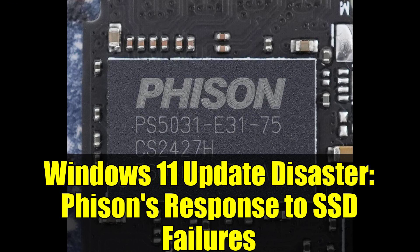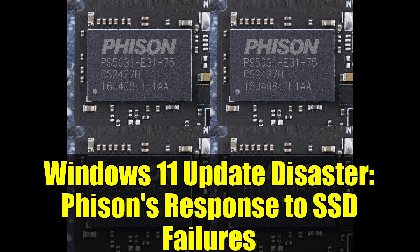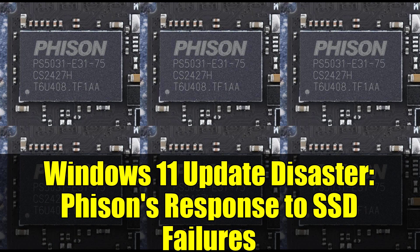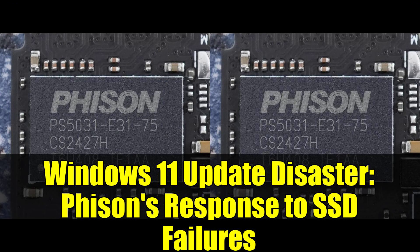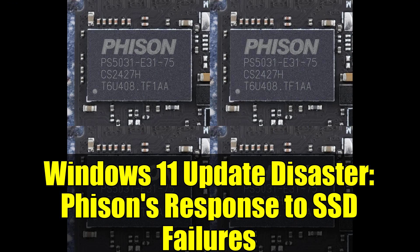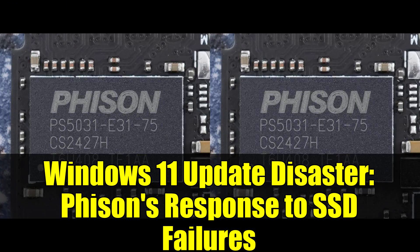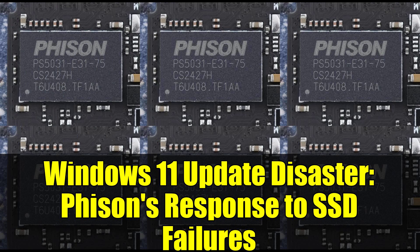Community investigators have uncovered a disturbing pattern that's both fascinating and terrifying. When affected SSDs attempt to handle sustained sequential writes of approximately 50 gigabytes — roughly equivalent to copying a dozen high-definition movies — they simply vanish from the system. Worse yet, their SMART telemetry data, which typically provides health information about the drive, becomes completely unreadable. It's like your SSD develops digital amnesia and forgets how to communicate entirely.